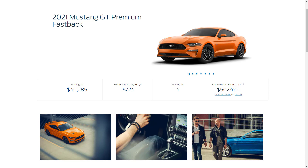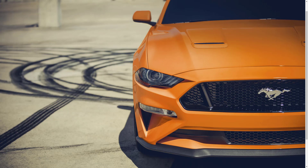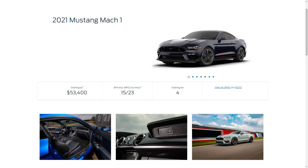Then you have the GT Premium, starting at $40,285. The GT Premium includes all the EcoBoost Premium features plus full leather upholstery. Both GT trims are eligible for the GT Performance Package, which adds 19-inch wheels with performance tires, Brembo brakes, a sport suspension, and a torsion limited-slip differential.